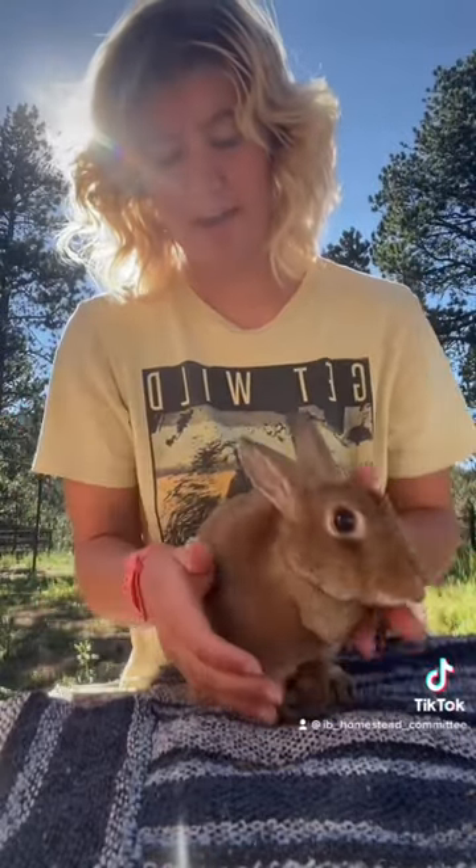This is Sadie. She's a mini-rex. We have gotten a best of group and best of variety on her at one of our shows.